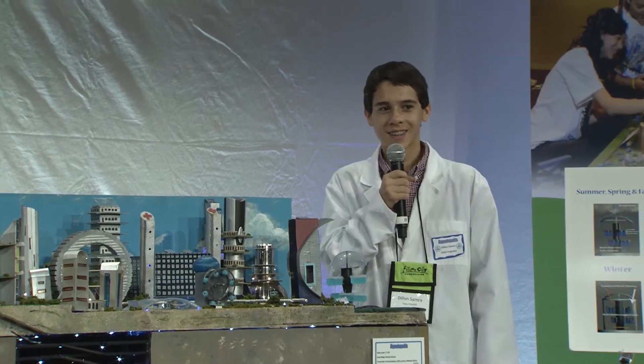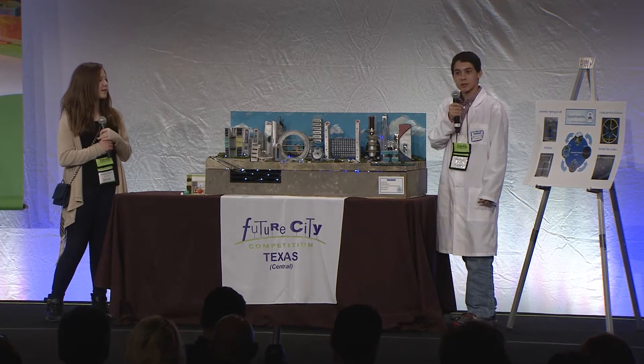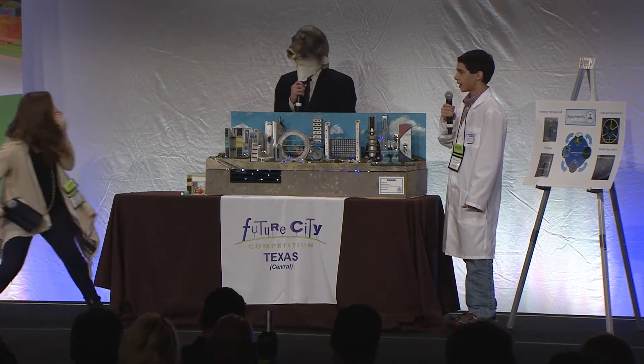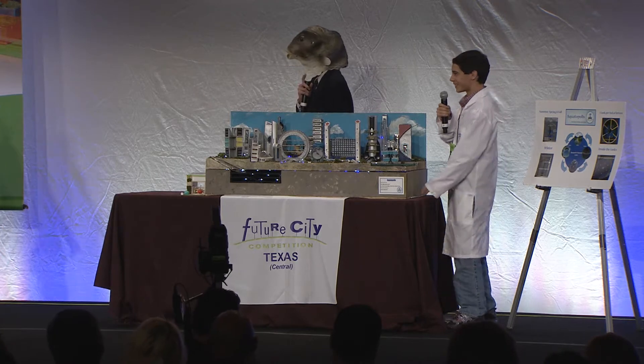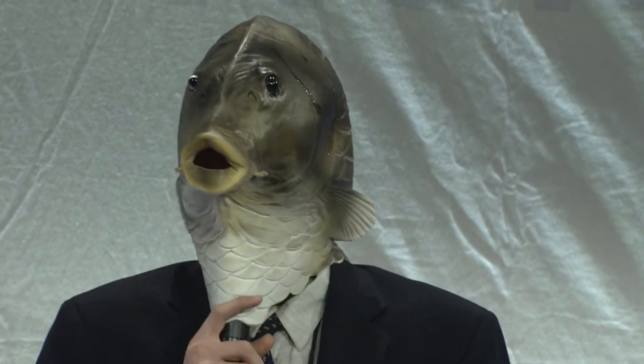What type of fish and plants do the aquaponic fountains produce? The aquaponic fountains produce two main items: romaine lettuce and me! I am the world's largest and smartest bluegill.